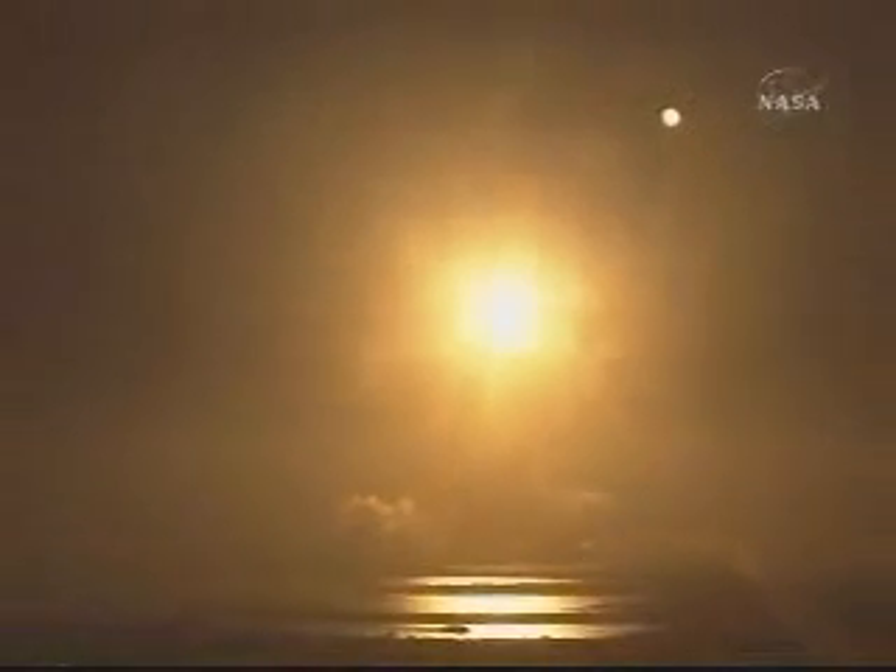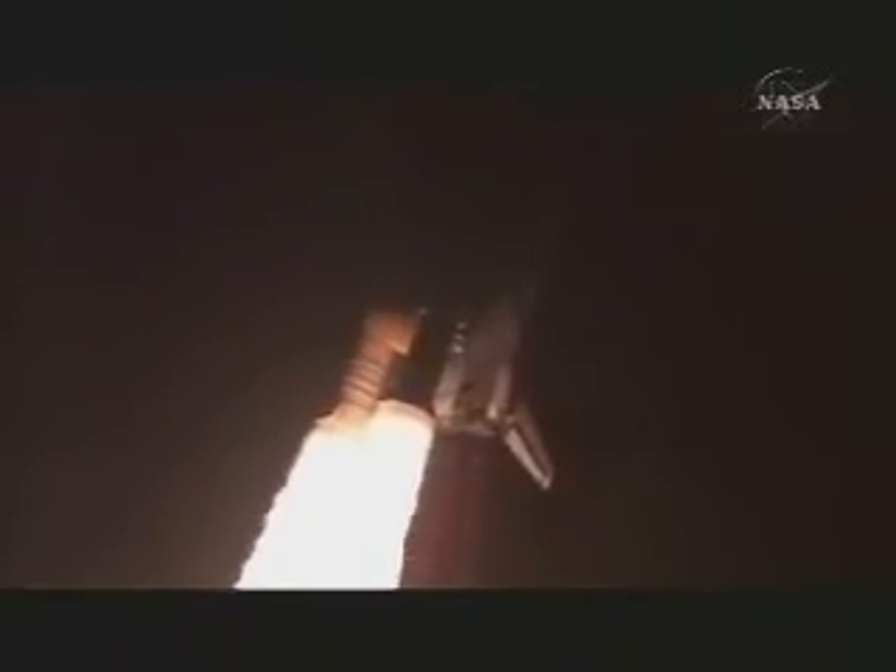Houston now controlling. Houston, Endeavour — roll program. Roger, roll, Endeavour. Commander Chris Ferguson confirming Endeavour is rolling on course for a rendezvous with the International Space Station.